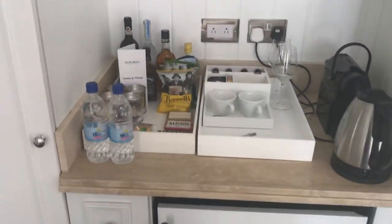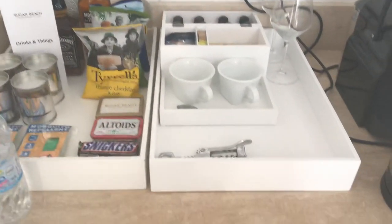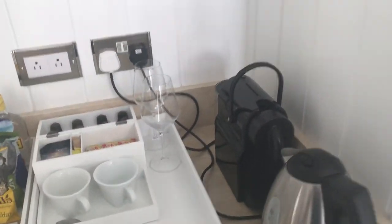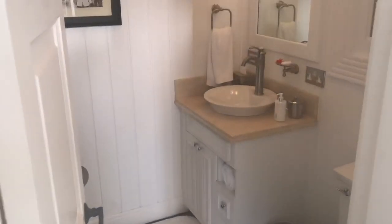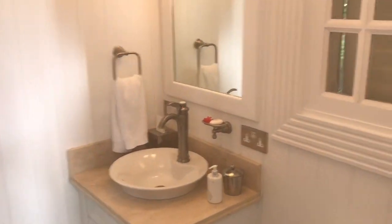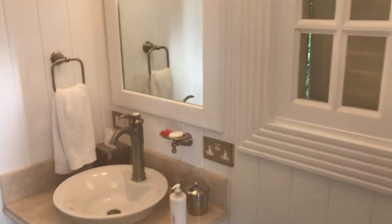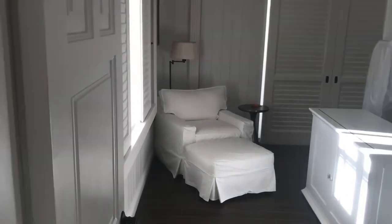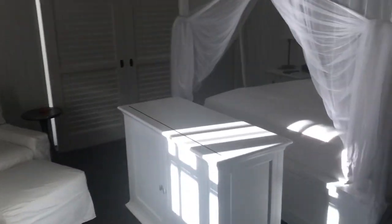Your refrigerator here is stocked with beverages, your espresso machine, tea kettle, and stemware. Your guests will also have their own bathroom right here, including a glass shower.